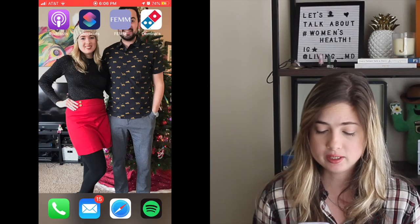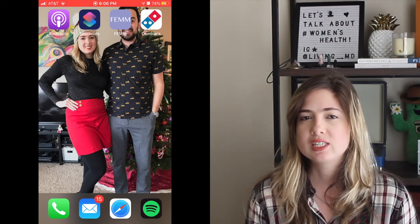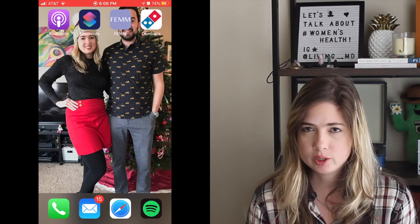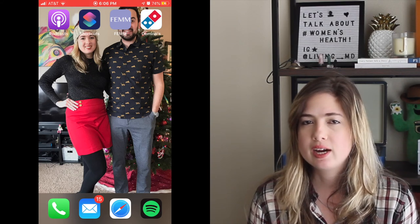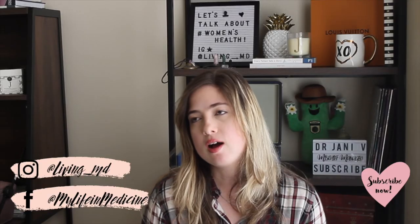I have podcast apps, Shortcuts, and FEM — a new charting app I downloaded because I've been having a lot of symptoms around my period, including pain, similar to before I had my IUD. A few of my doctors recommended I start tracking my cycles again, so FEM is a cycle charting app for that. I also have the Domino's app, which I've deleted and re-downloaded multiple times because I'm obsessed with their wings.